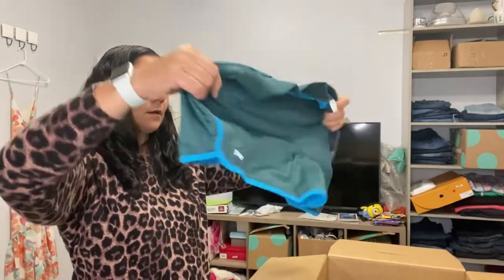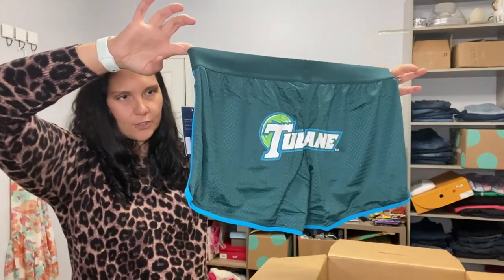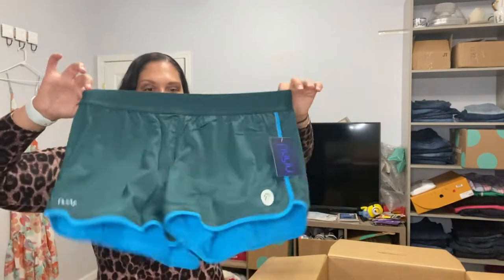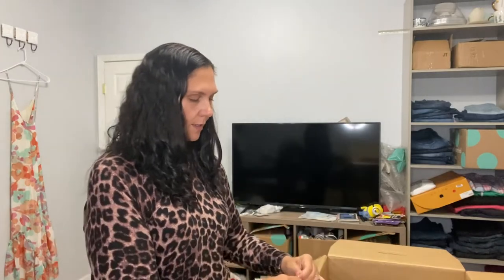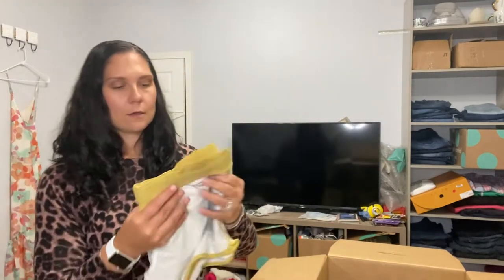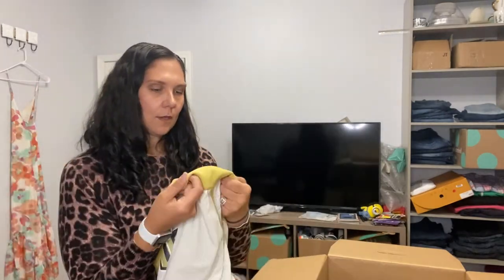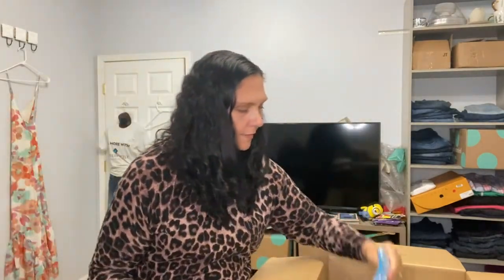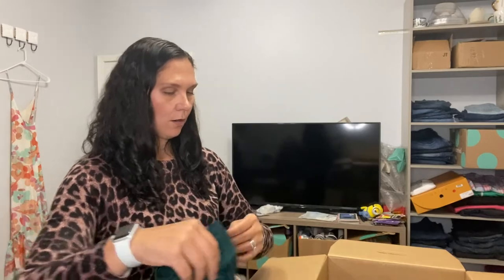These are Tulane, I think — you guys are going to tear me up in the comments because I don't know my colleges. These are a size extra large. Here's another pair — cream and gold, UCF, size large. This is great with Christmas coming up. More of the same greenish ones — two more pairs.